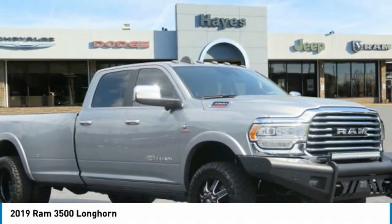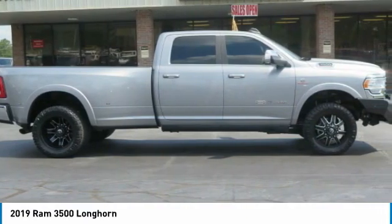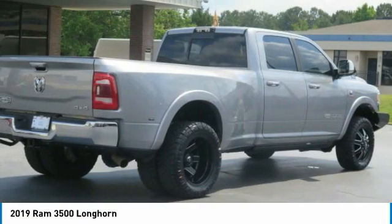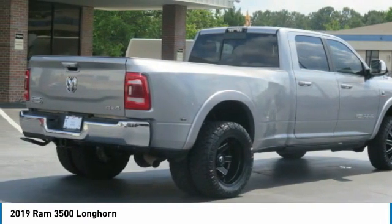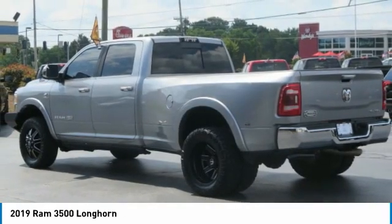Great choice today with the 2019 3,500. Ram 3,500 is a solid option for truck buyers in need of hauling capacity and serious towing. With names like Hemi and Cummins under the hood, there is plenty of muscle to back it up.